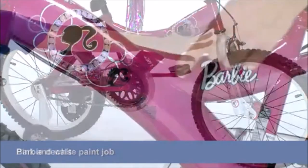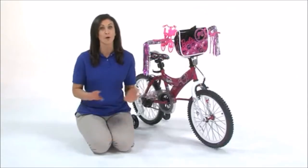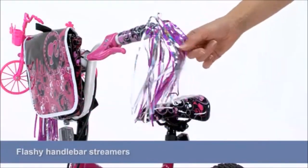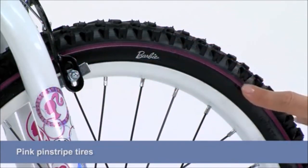The pink and white paint job, Barbie decals, and adjustable padded custom print saddle offer a totally fun look. And the cute messenger bag, flashy handlebar streamers, and pink pinstripe tires add so many sassy accents.